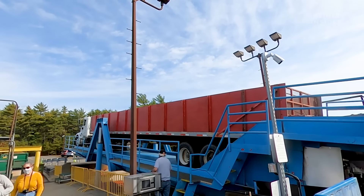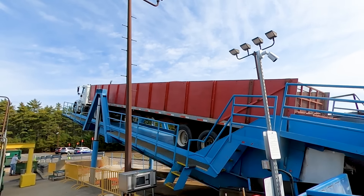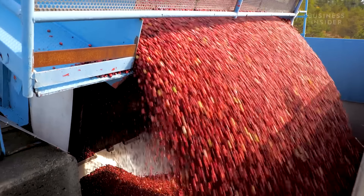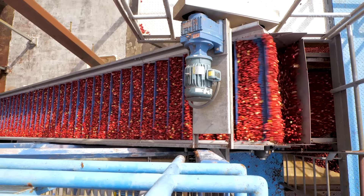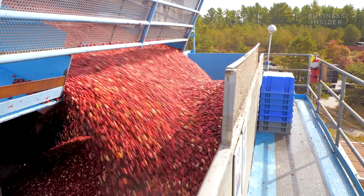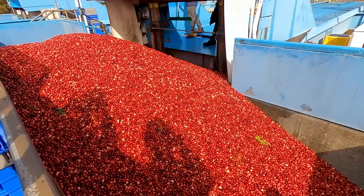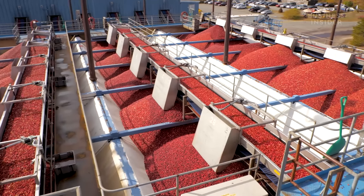Once in front, they back up and get locked into this giant lift. Hydraulics lift the front end up and all the berries tumble out the back. The berries are cleaned again to get rid of the rest of the leaves and vine bits. Then they're boxed and sent to one of the manufacturing plants. One and a half million barrels will be processed here in just over a month. It'll take the manufacturing plants a year to go through all those berries.